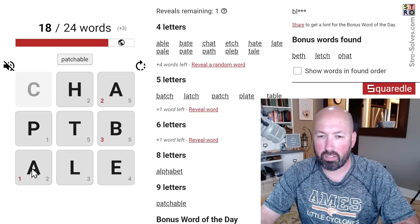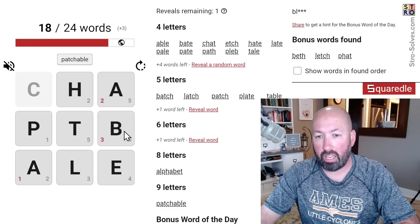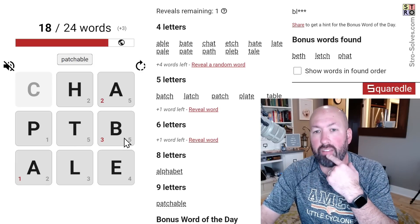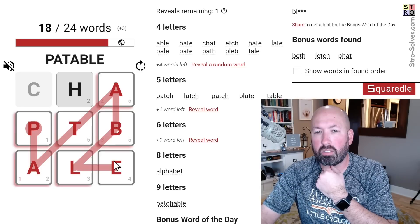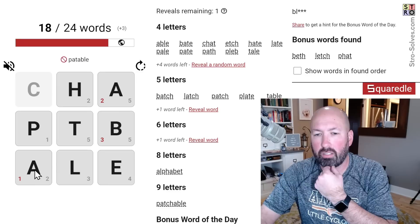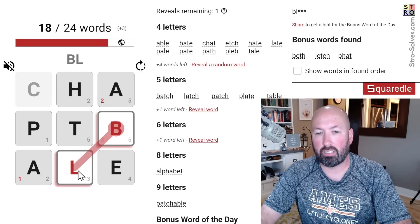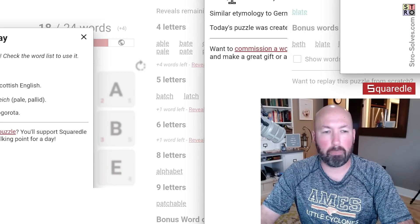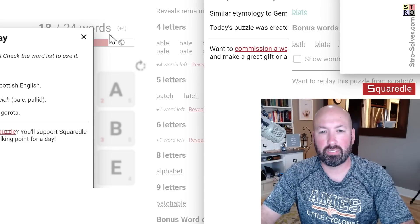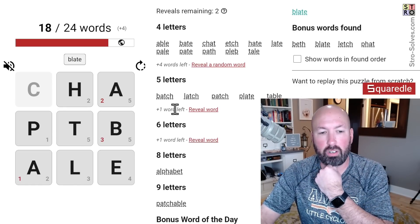Almost all the words use the T and the B — five of the six words use the B. 'Hateable' — is that a thing? There's also a bonus word that's five letters long and starts with BL. 'Blate' — there we go, bonus word of the day. It means timid or bashful, mainly used in Scottish English.